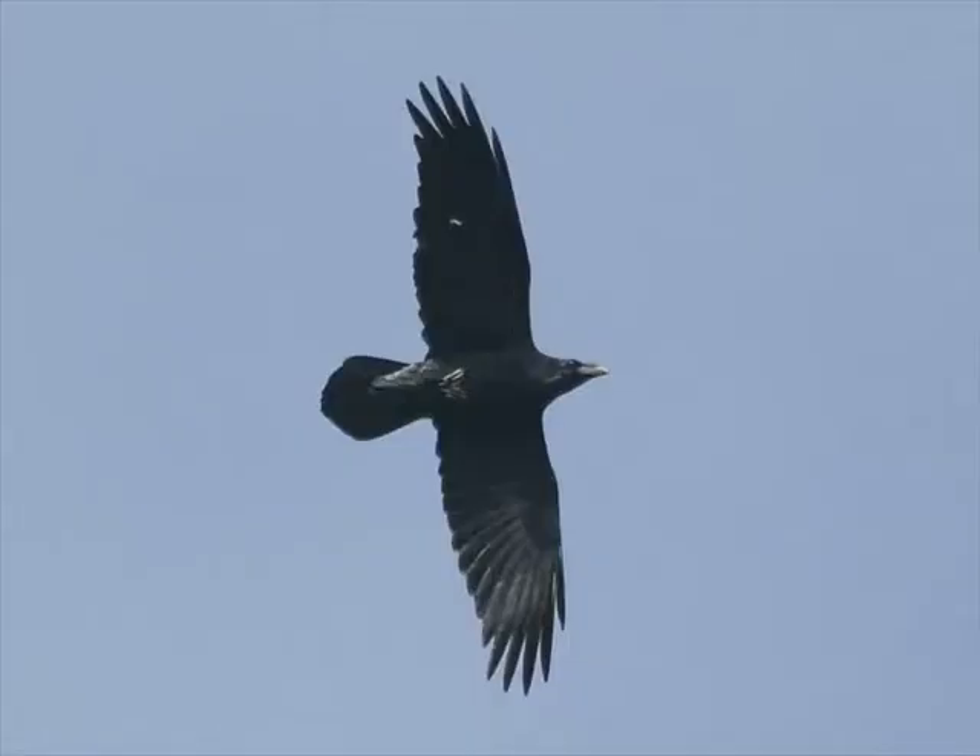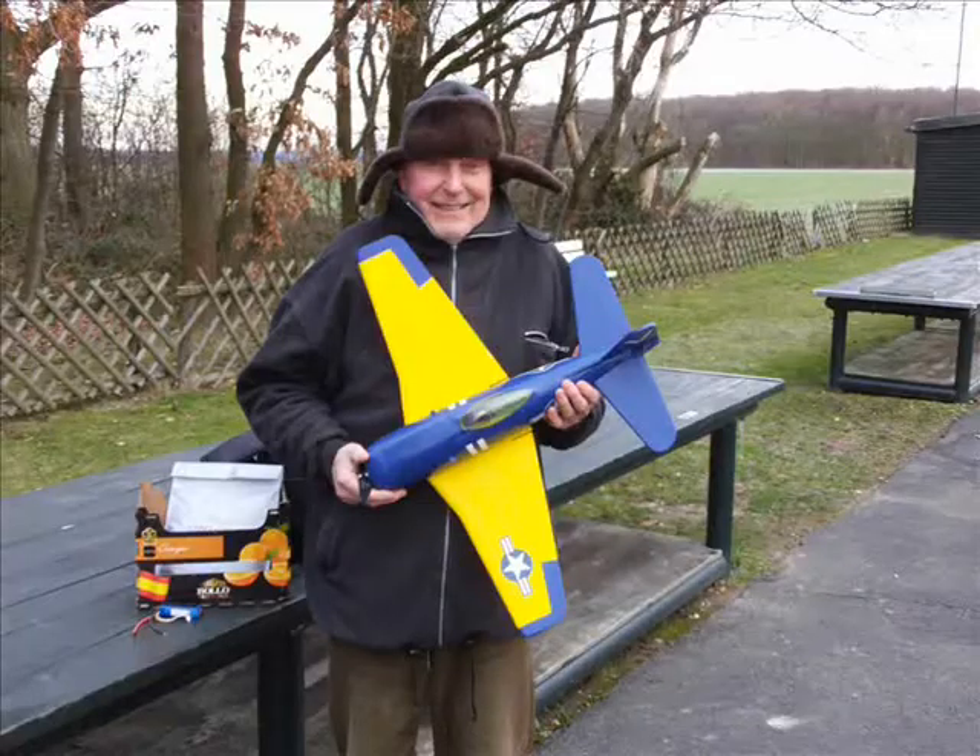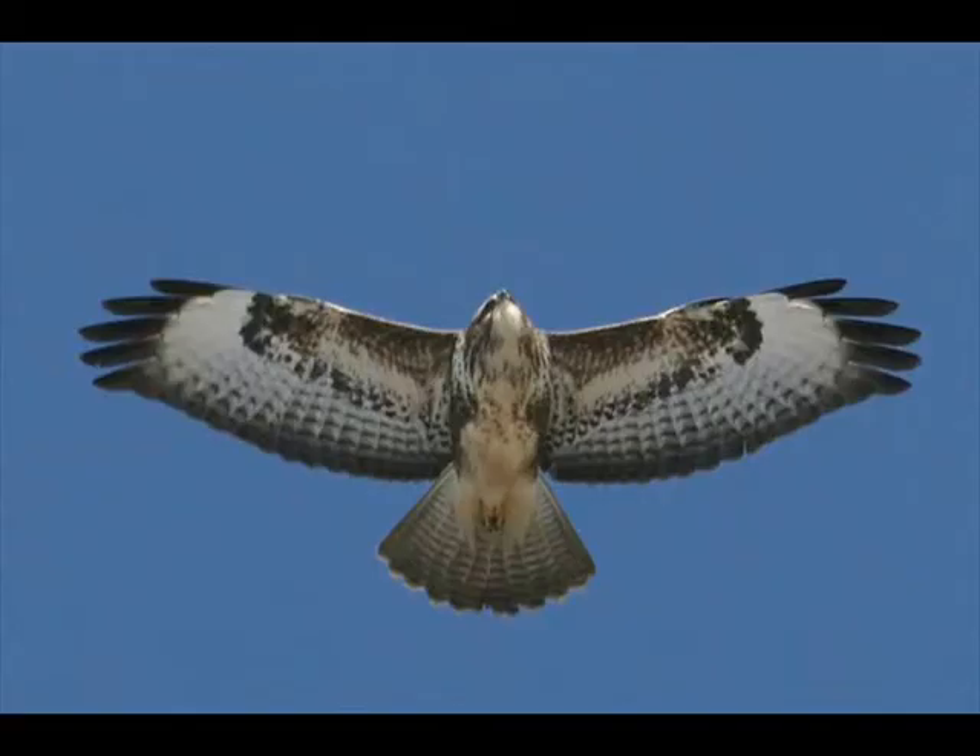I became interested in flying objects — aeroplanes, birds — when I was a child because my father is a great aviation enthusiast and I spent all the weekends of my childhood on a model flying field of our club, watching the different aircraft and gliders.